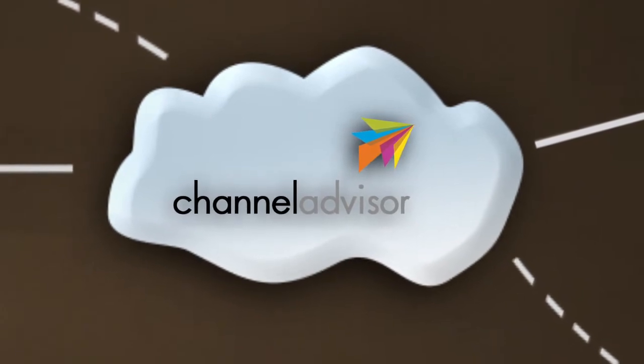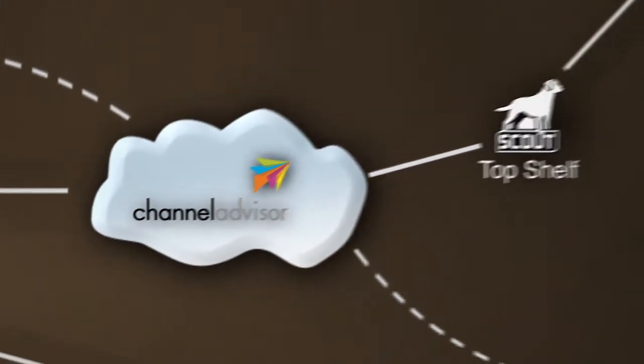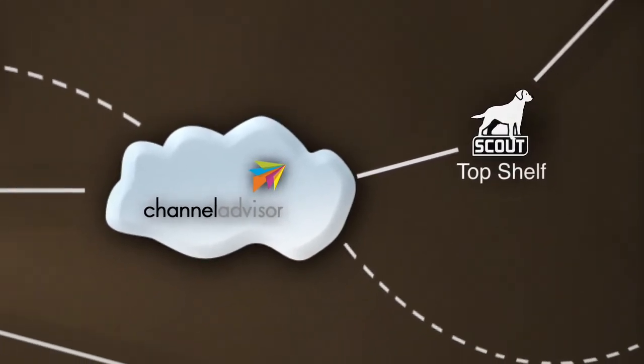Let's walk you through Channel Advisor's browser-based interface step-by-step and show you how it integrates seamlessly with Scout's top-shelf software.